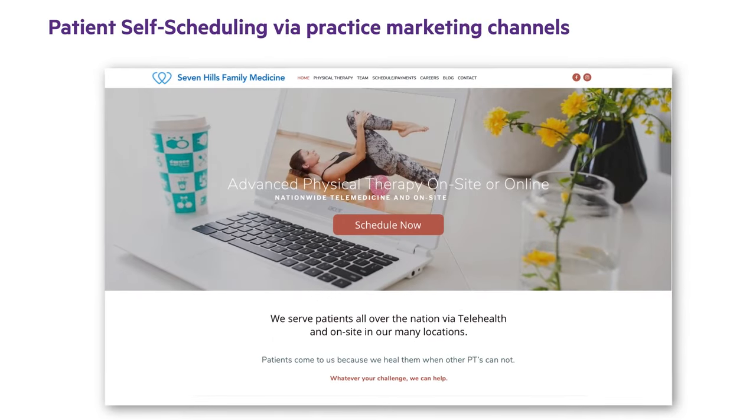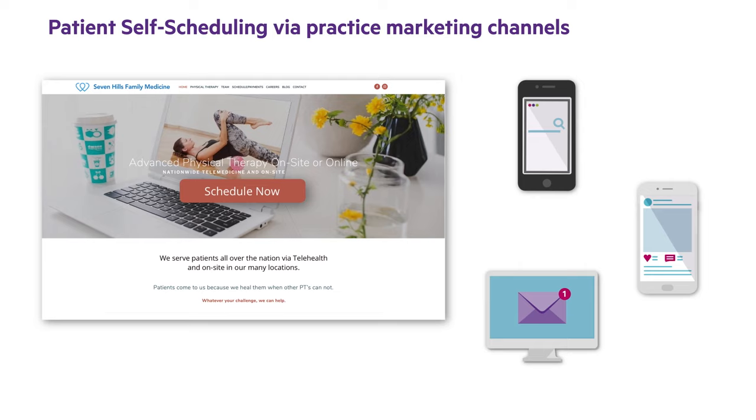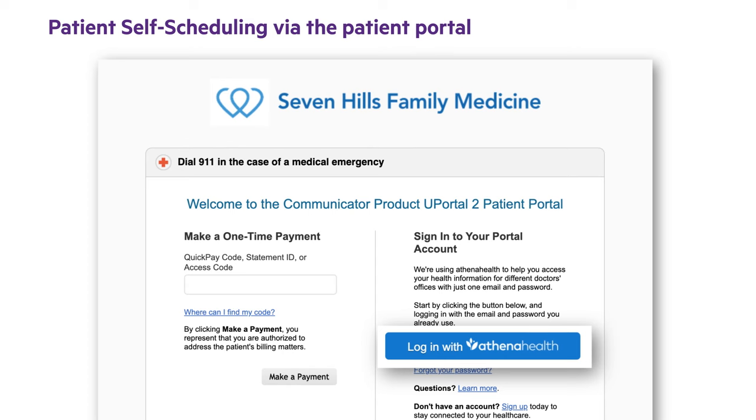With patient self-scheduling, prospective and current patients can access your schedule directly from your practice website or other marketing channels, including email, social media, search engines, and portals, to easily book appointments without contacting the office staff.